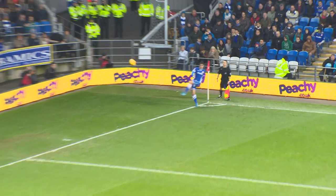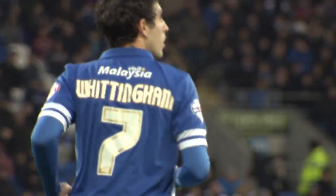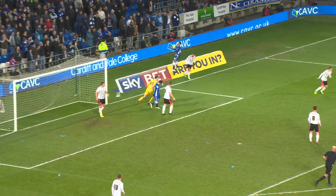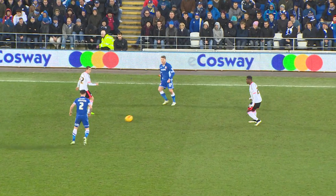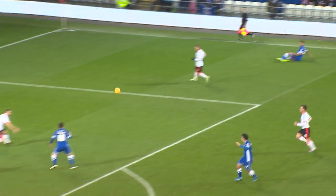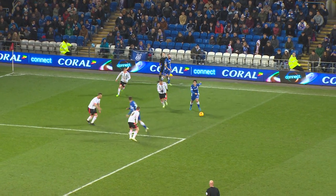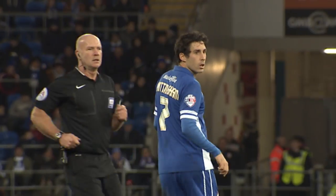Whittingham, the left-footed man, curls an in-swinger high towards the far post — it lands on the roof of the net and goes for a goal kick. A little too much bend. Played infield, Adyemi plays it wide left to Noon at the corner of the area, getting a good cross towards the far post — headed down in front of goal but it's easily saved. Whittingham plays it wide to the far side, Adyemi getting the cross in and it's hooked wide. Whittingham trying to get the shot in but it goes into the side netting — goal kick.